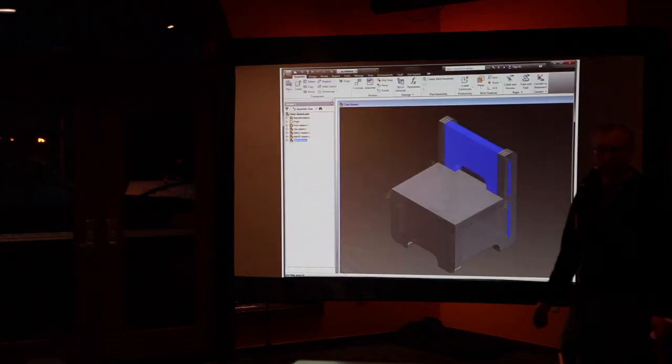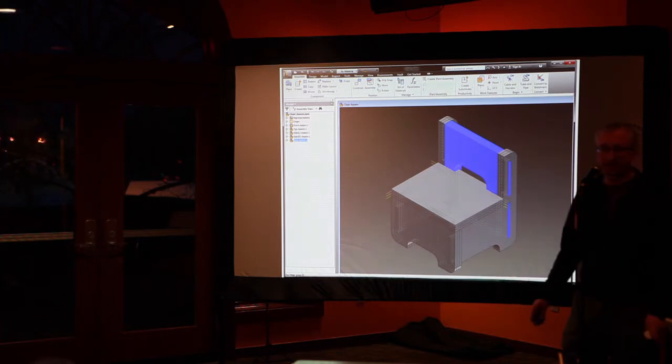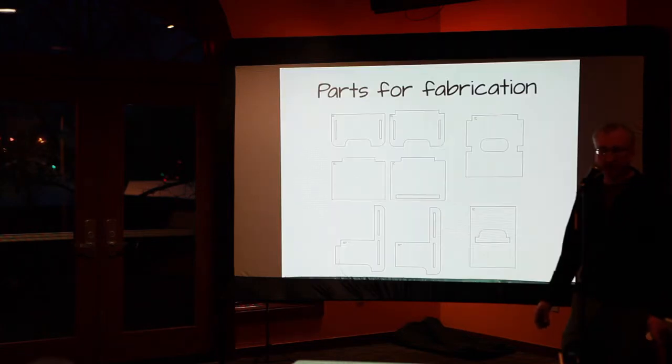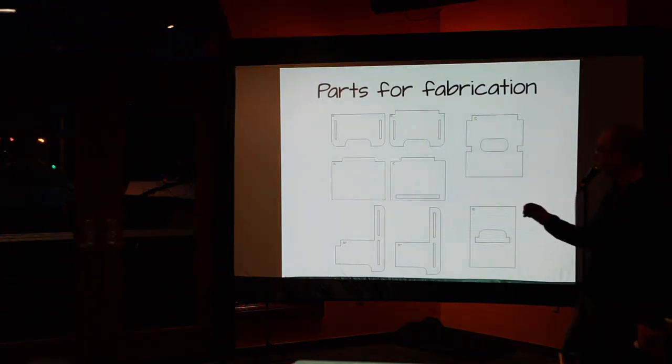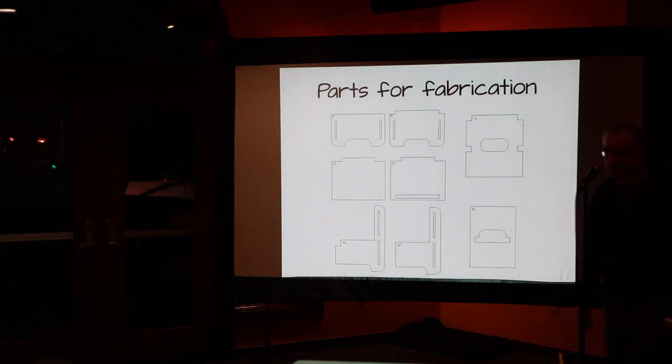We started CAD-ing that up to figure out what it would actually look like. From there, I transferred that and made a 3D model in a program called Autodesk Inventor — SolidWorks is a similar one. We could look at and rotate it in 3D space and figure out if it would work. From there, we could create the set of fabricatable parts — the individual parts we'd actually need to make for the thing to work.